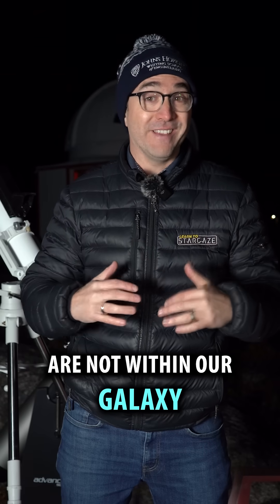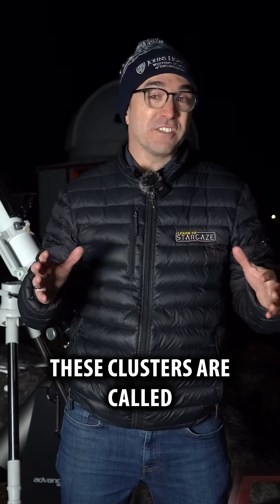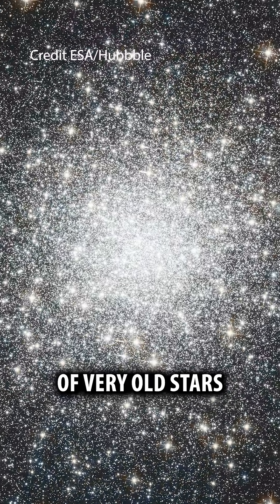These star clusters are not within our galaxy — they orbit our galaxy in a region called the halo. These clusters are called globular clusters, which are balls of hundreds of thousands of very old stars.